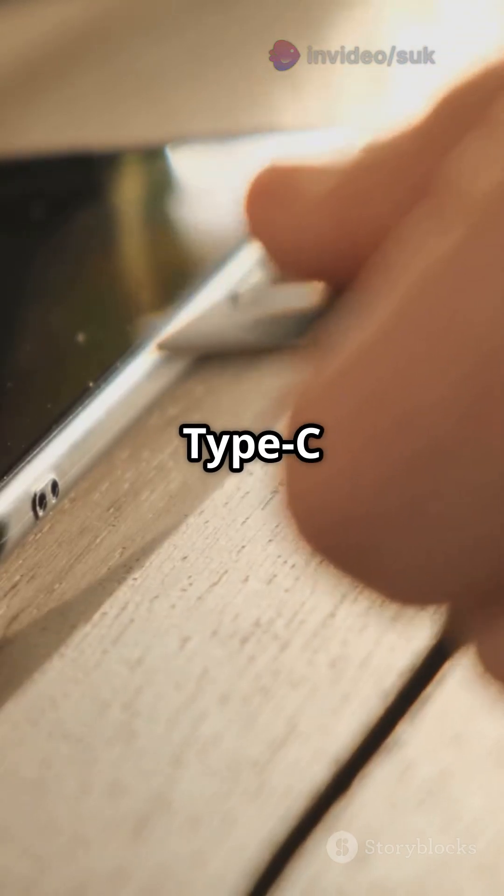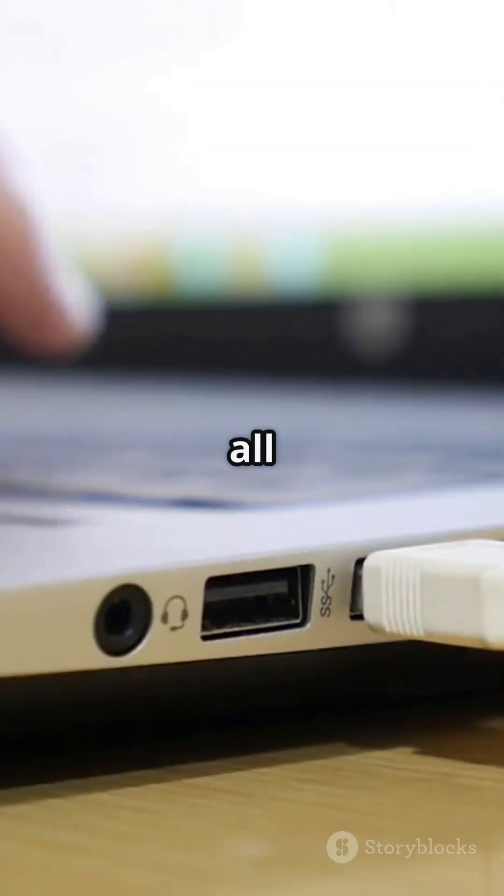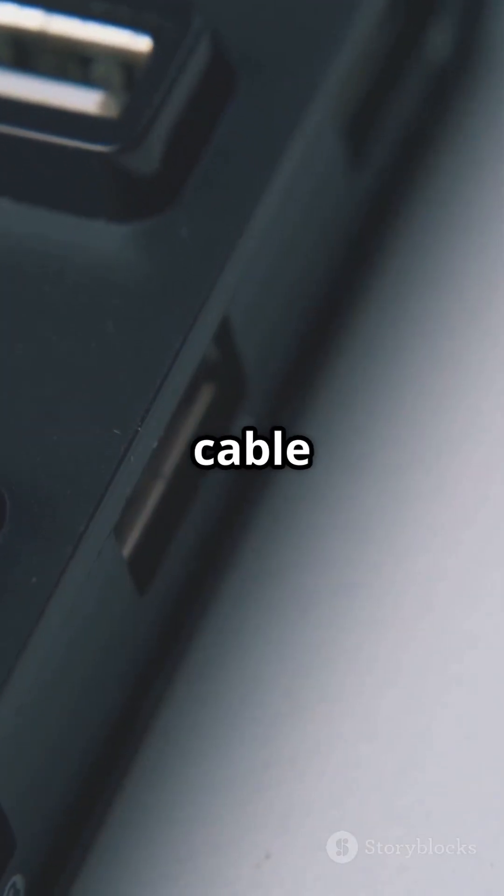So now you know — Type-C isn't just a port, it's the future of all tech. Hit like if you're already using a Type-C cable daily.